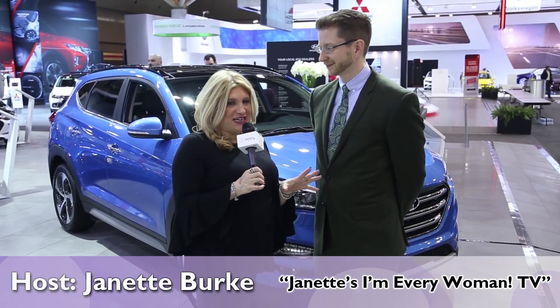Hey, it's Jeanette here with another must-have women's product. This time I am talking with Chad Hurd, who is the director of public relations over at Hyundai Canada, and we are going to be talking about one of their best-selling cars, which is called the Tucson. Women love this car, and Chad is going to tell us why.